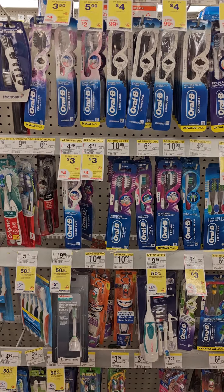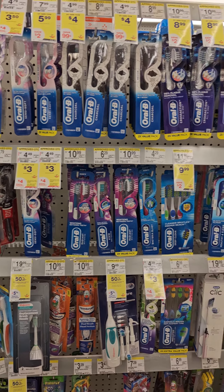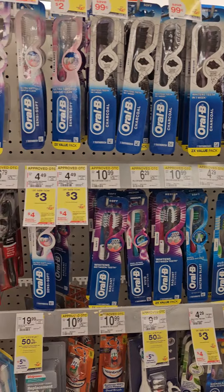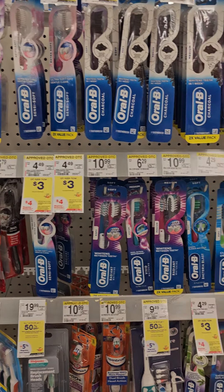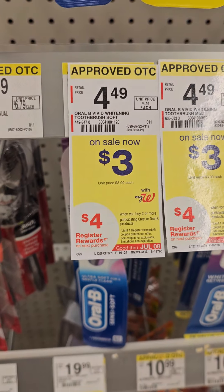You get $10 Walgreens cash. I just found a spend $1 get $15 Walgreens cash in my account. I clipped them both and came over here to do this deal — wait till I show you what happened.